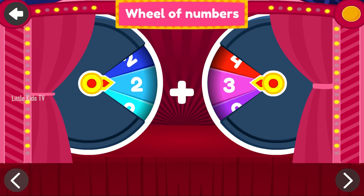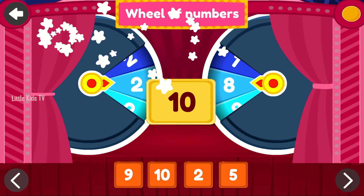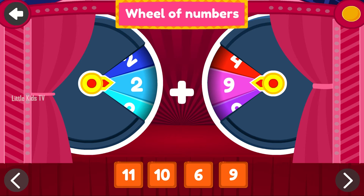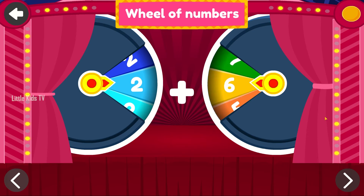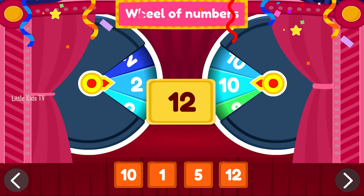6. Fantastic! 7. Perfect! 8. Perfect! 9. Perfect! 10. 8. 10. 11. Nice work. Tap on the correct answer. Twelve. Perfect!